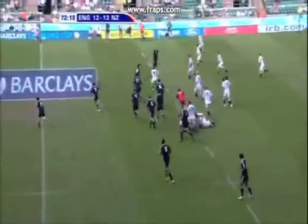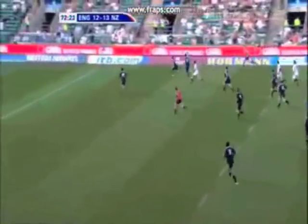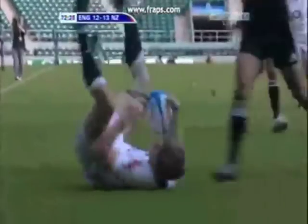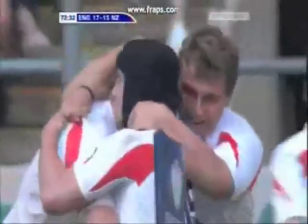Dixon on to Barkley. He's got numbers, he's seen them. He's come off a merry hand there. Here's Tom Croft, who's got some pace himself. Oh my word! Tom Croft has scored for the Saxons! Has he just won the Churchill Cup for the Saxons?